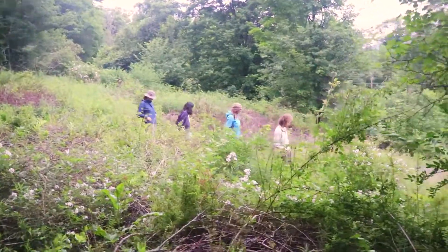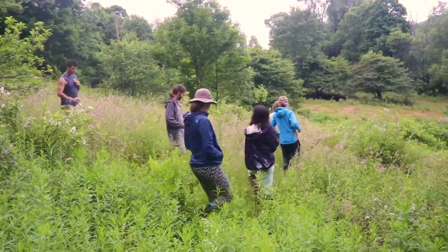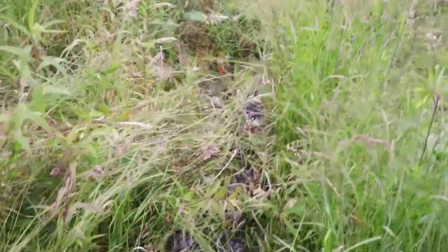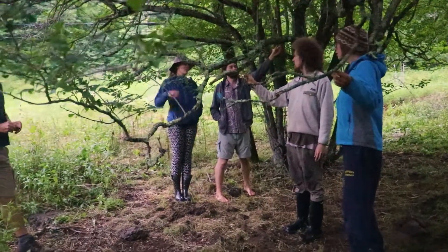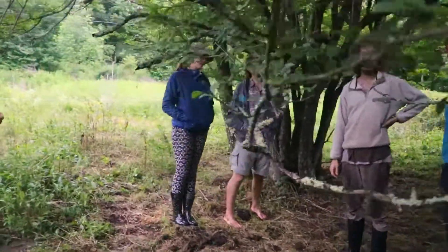This is a totharn. Totharn is very closely related to apple, so you can actually graft apples onto totharn. I would believe that.